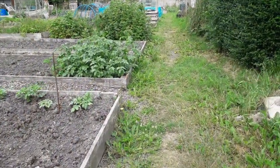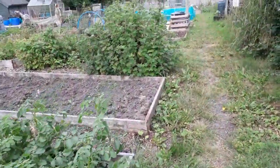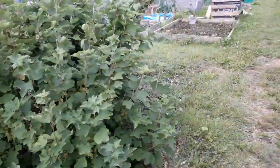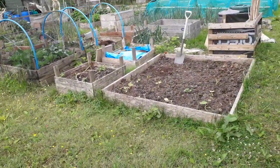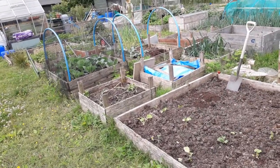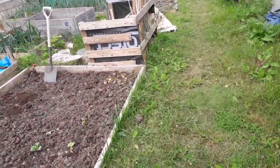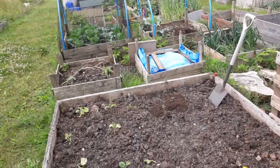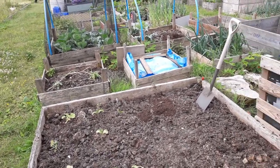The only water we have on site is what we collect ourselves or bring down. I bring down about 25 to 30 litres a day — I'm here every day to look after the chickens. I top the chicken water up and the rest goes in my water butt or waters my greenhouse. I can water my greenhouse with less than four litres. Everything else in the ground doesn't get watered — it looks after itself, develops deep roots, and we end up with stronger plants rather than ones that get watered every day and die after two days without it.